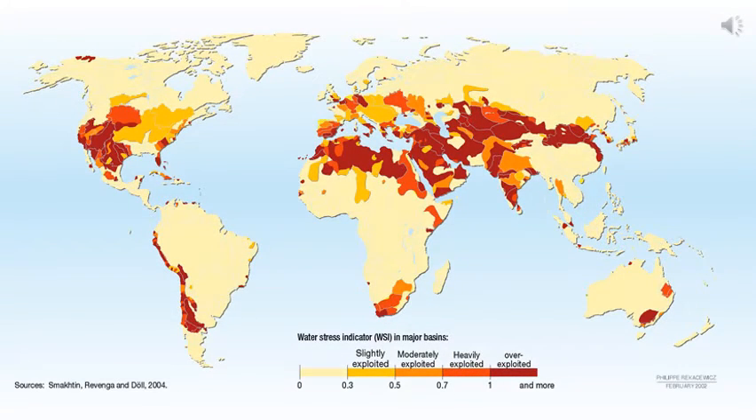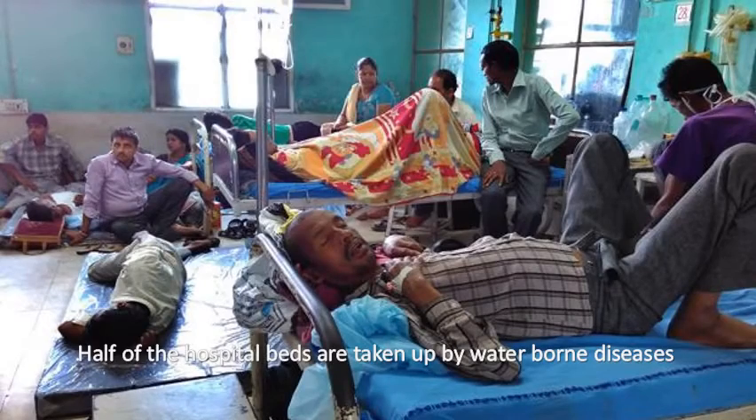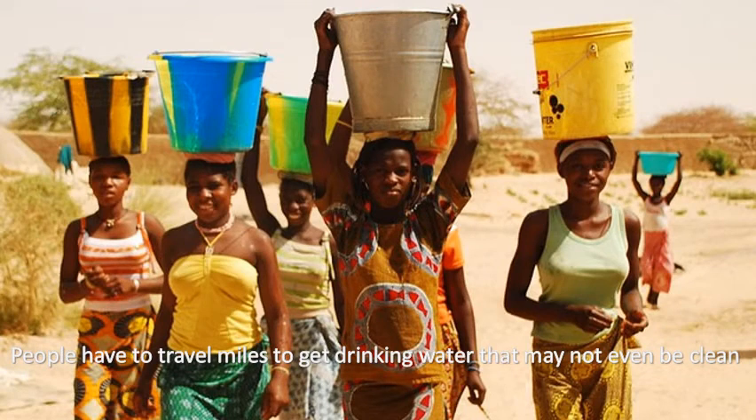The world is currently facing a water crisis. One in six people in the world do not have access to clean water. This has led to waterborne diseases filling half of the hospital beds in the world. People around the world have to travel miles to a water source, and that source may not even be clean.